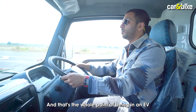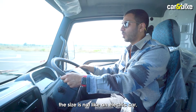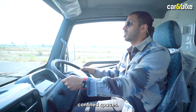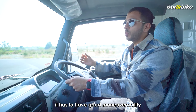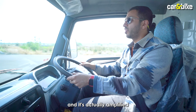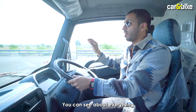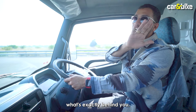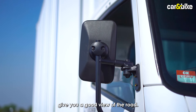It feels just like an electric car, though obviously the size is very different, so you need to be wary when driving in tight confined spaces. Being a last-mile connectivity vehicle, it needs good maneuverability, and that's amplified by the big windshield giving you a nice view of the road. You do have blind spots since you can't see directly behind you, but the outside rear-view mirrors give you a good view.